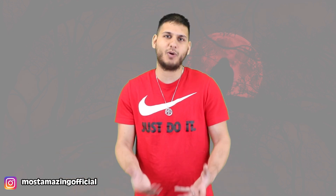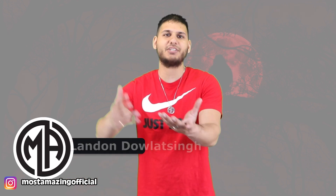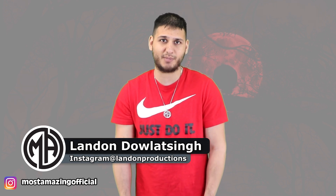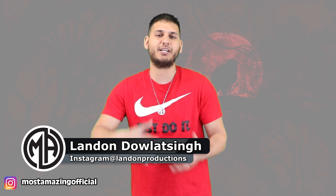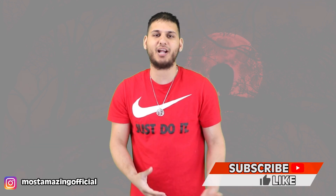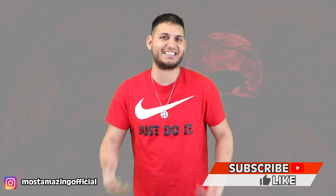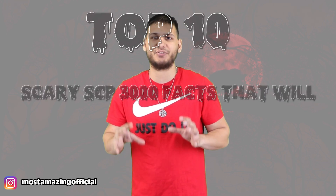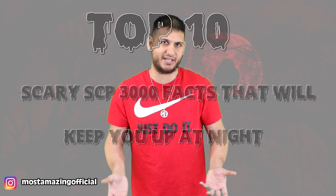So what the heck is SCP-3000? Well, you are about to find out. What's happening guys, I am your host for this one, Landon — Do Not Sing — and welcome back to another Most Amazing Top 10 video. Let's just go right into the deep end with this one. This is the top 10 scary SCP-3000 facts that will keep you up at night.